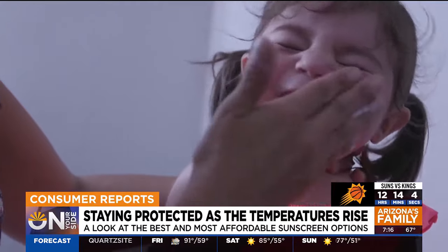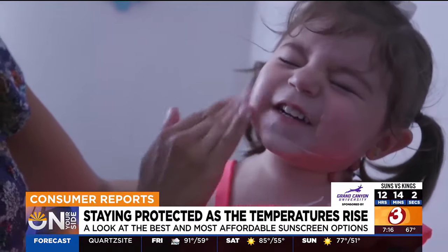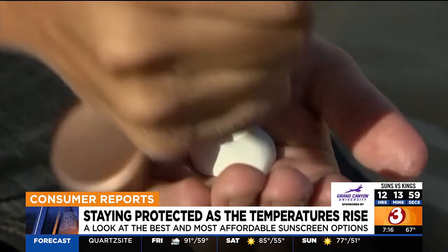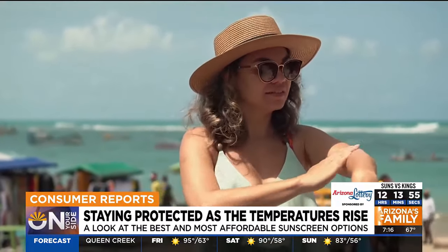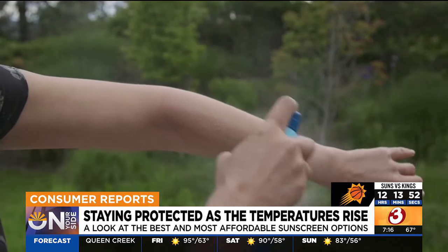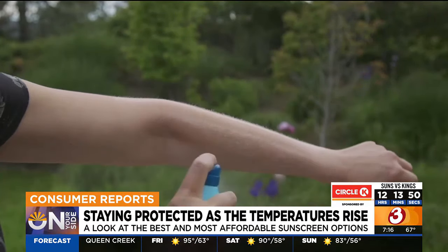Remember, no matter what sunscreen you choose, how you apply it matters. For lotions, you should use about a teaspoon per body part or area not covered by clothing. And for sprays, apply enough that your skin glistens, then rub it in.